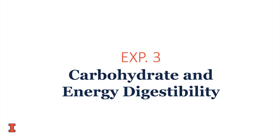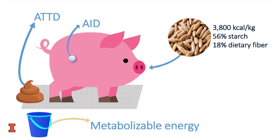In our third digestibility experiment, we determined the digestibility of carbohydrates and energy. The rye had known concentrations of 3,800 kcal per kilogram gross energy, 56% starch, and 18% dietary fiber. We fed that to both cannulated pigs to determine apparent ileal digestibility and pigs in metabolism crates to determine apparent total tract digestibility. We also collected urine to calculate metabolizable energy. Once all analysis is complete, we'll have a great picture of the entire digestibility of carbohydrates and energy.